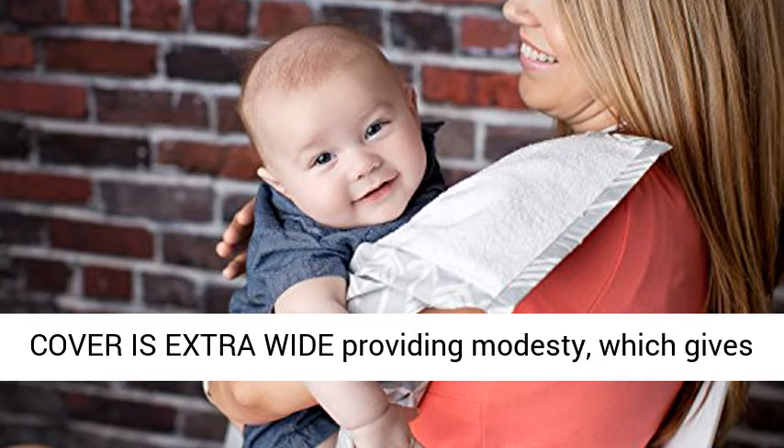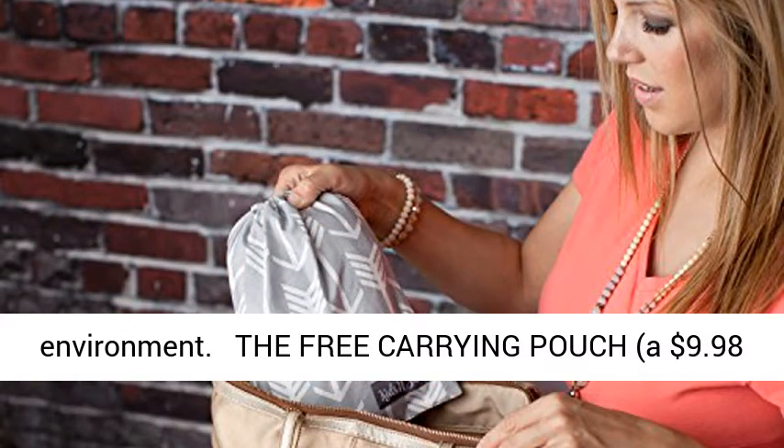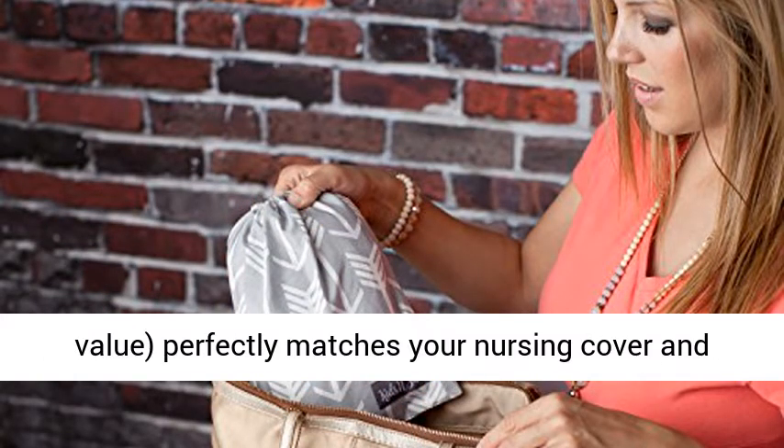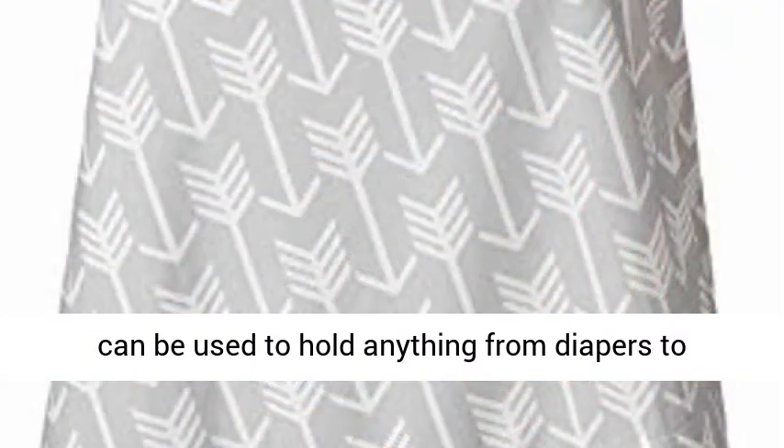Each breastfeeding cover is extra-wide, providing modesty and giving mothers peace of mind while creating a soothing environment for your baby. The free carrying pouch — a $9.98 value — perfectly matches your nursing cover and can be used to hold anything from diapers to nursing pads, and of course your nursing cover. Click the link in the description to check our best nursing covers.